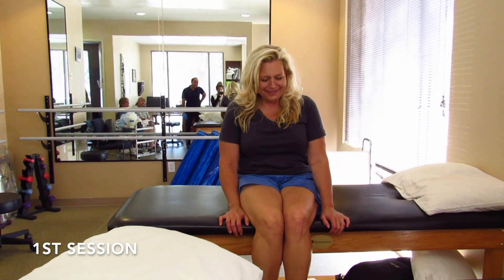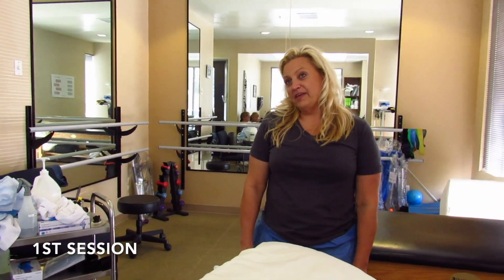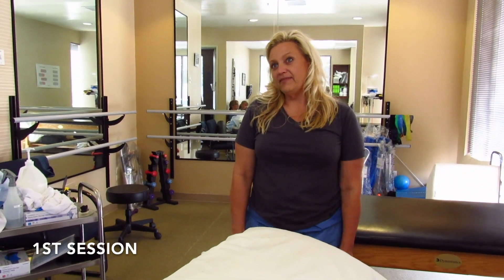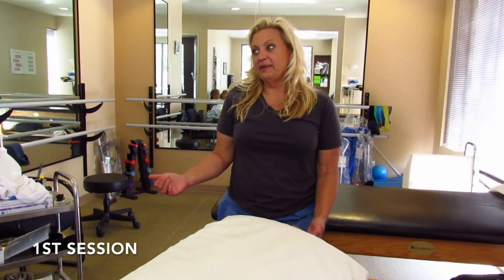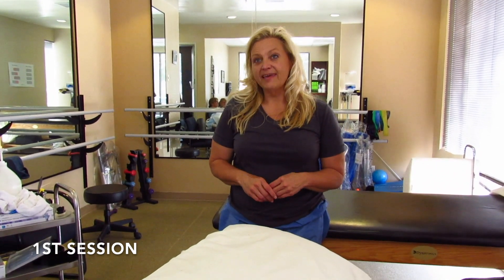Thank you so much. You had PT before, you had massage — I've done everything and I've never been able to sit up. Even after a massage it takes me a long time to get up on the table. It does not break the scar tissue. Thank you. That was amazing.